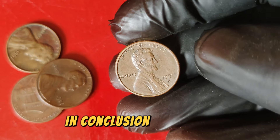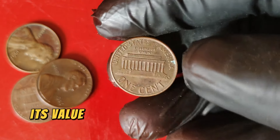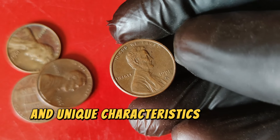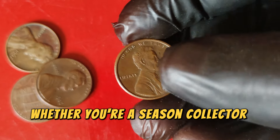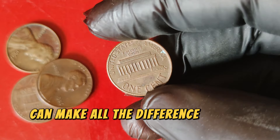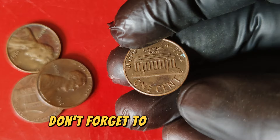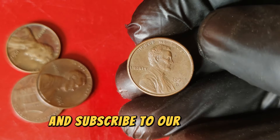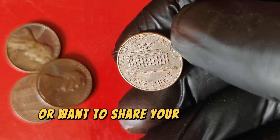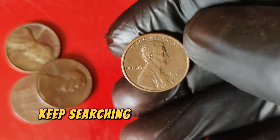In conclusion, the 1991 D Lincoln one-cent penny is a remarkable piece of numismatic history. Its value of $88,999 is a testament to the rarity and unique characteristics of this coin. Whether you're a seasoned collector or just starting out, understanding the factors that contribute to a coin's value can make all the difference in your collection. Thank you for joining us on this journey into the world of rare coins. Don't forget to like, comment, and subscribe for more fascinating insights into the world of numismatics.